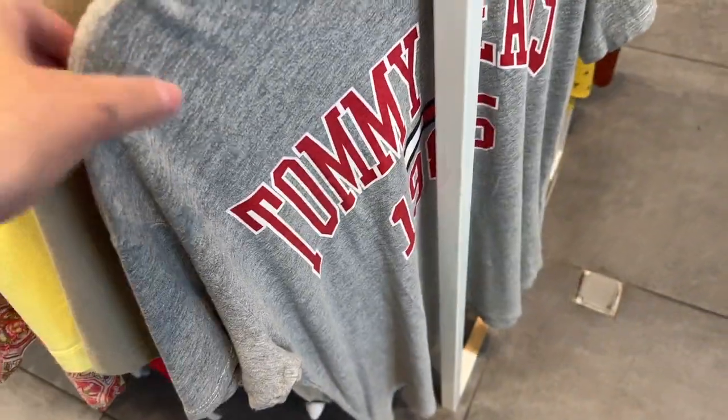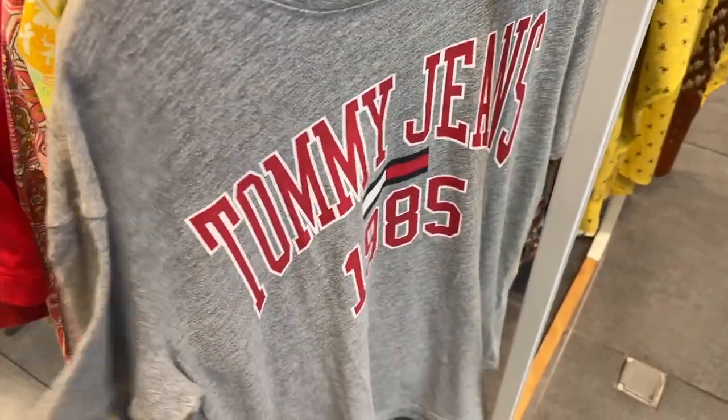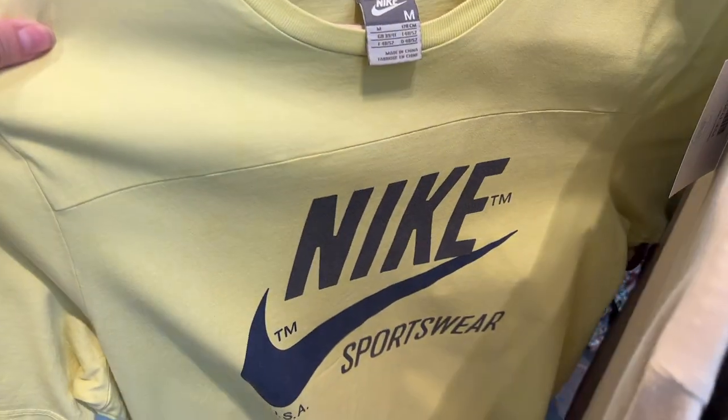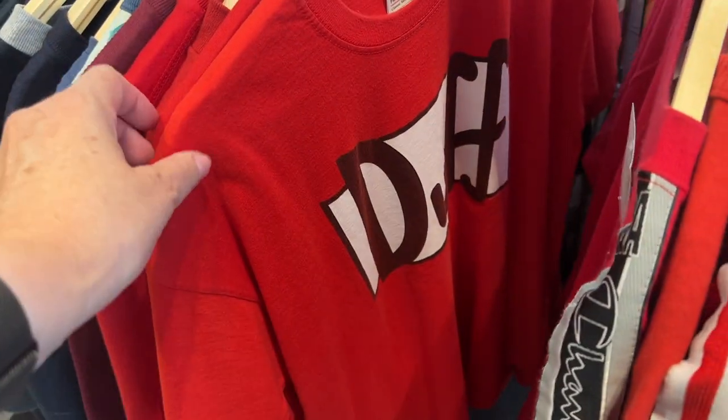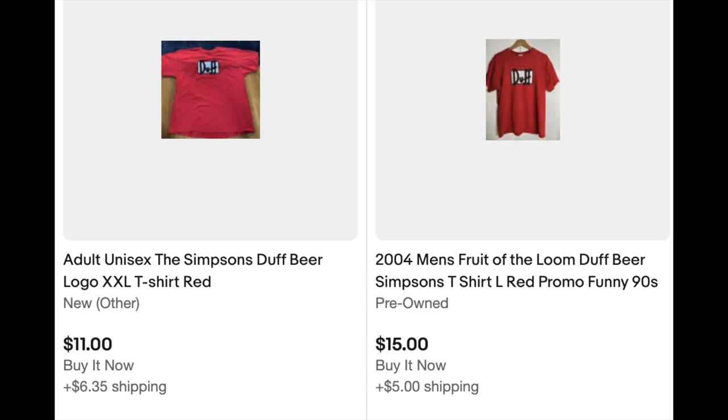Then I walked into another shop — I'm sorry I don't remember which one — but I checked out some of their t-shirts, like this Tommy Jeans 1985 one, and then I saw this Nike one. Look at the trademark TM next to Nike and then above the swoosh — it just didn't seem right to me. I also saw this Duff Fruit of the Loom t-shirt which I thought was cute. They go for like 11 to 15 dollars, but this one was 20 euro and even in really good condition, it was too expensive for my taste.